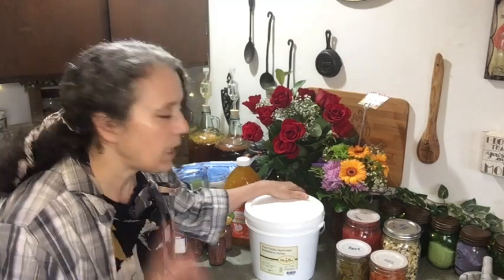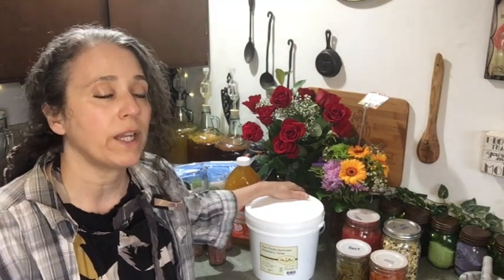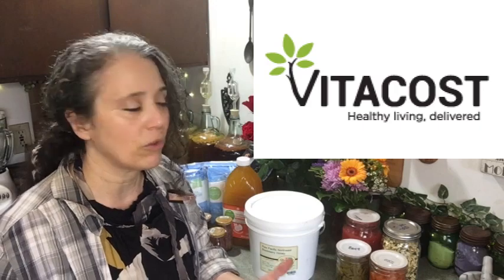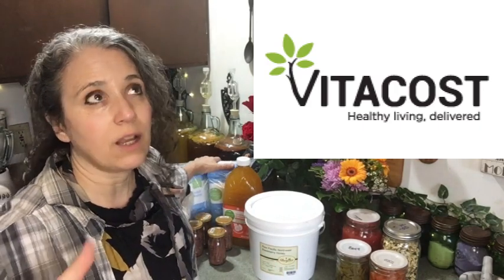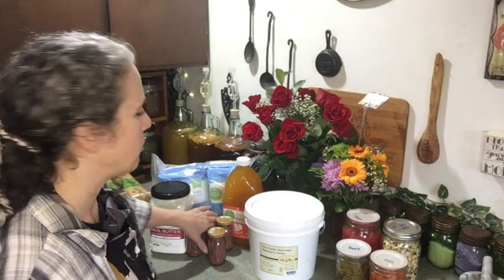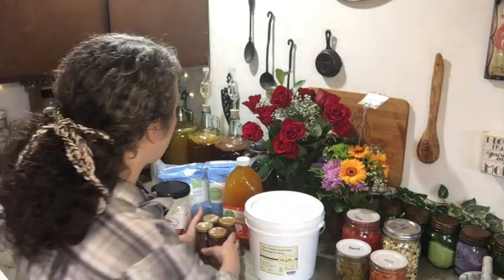Getting back into Vitacost again has been a real blessing. I've been able to get a good price and a discount on things. I'll link to that video below where I talk more about how you can save even more through Vitacost. They also have a 'set and save' program where you can have things delivered on a regular basis and save even more that way.